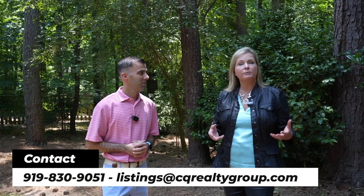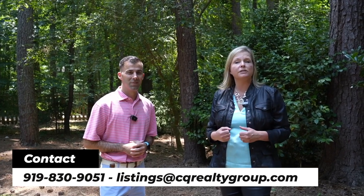If you want more information or you want to see this property, contact us at CQRealtyGroup.com.